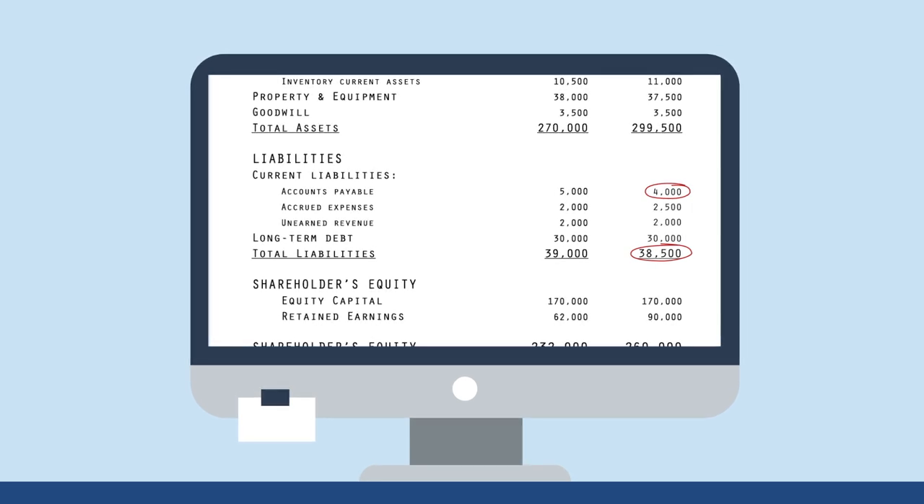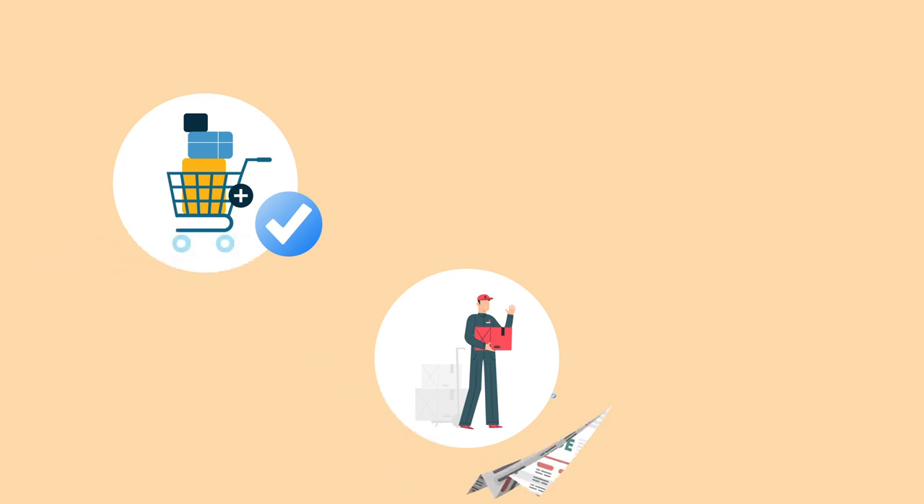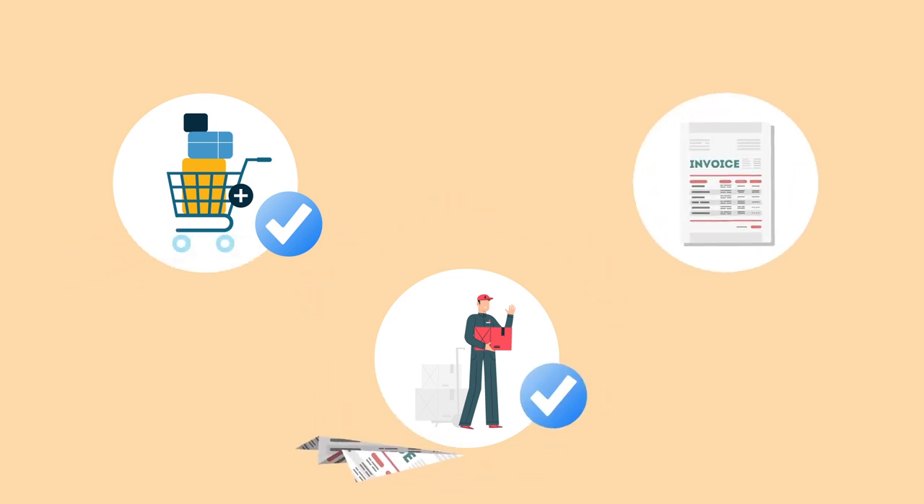If you use three-way matching, you'll answer questions like: did we get what we ordered? Are we being charged properly for what we got? Does this all match the invoice we've received? If there's a discrepancy in the amounts charged versus the purchase order, the issue must be resolved before the invoice journey can continue.